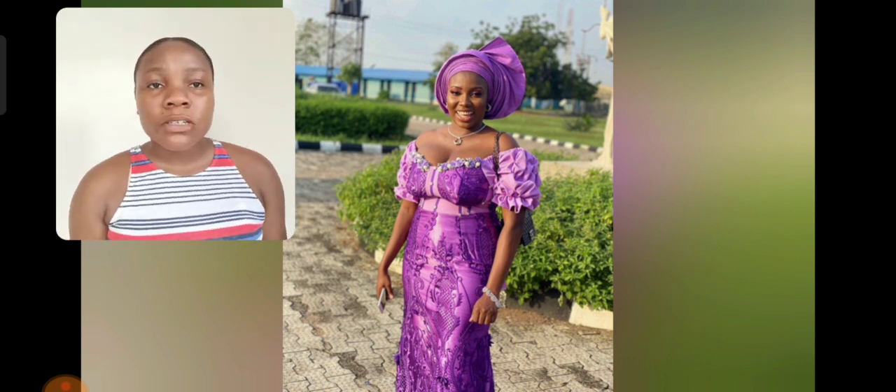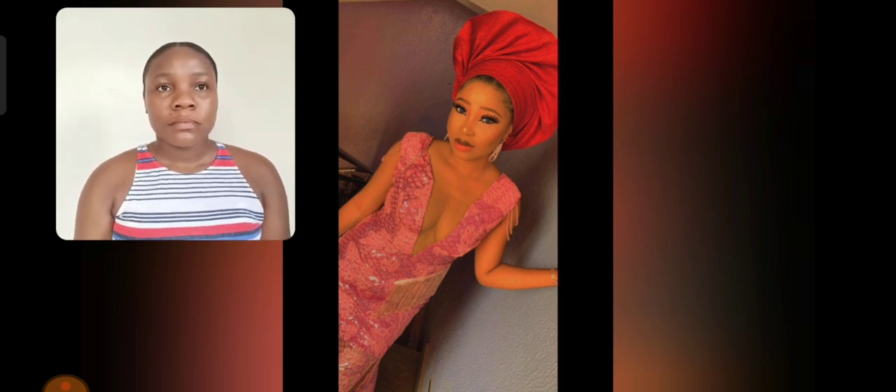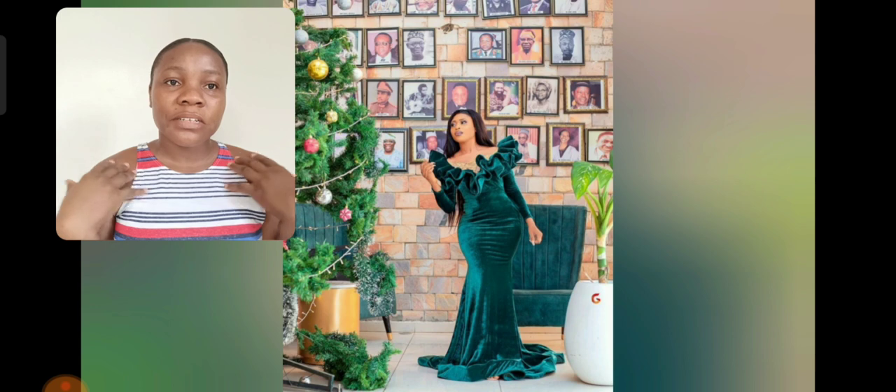What do you think about this particular ashebi tie — this purple ashebi tie? What do you think? Please do share with me. Oh my goodness, this is so beautiful and it's a sequined lace. This farhilla one is vibrant — I love those details from the shoulder, the details are just so beautiful and unique.